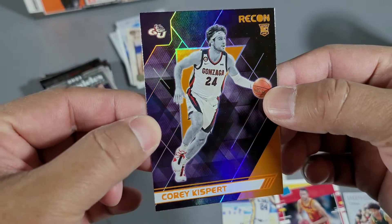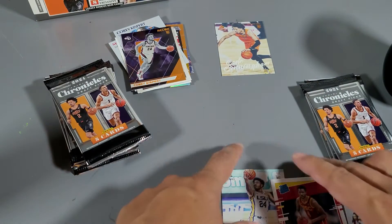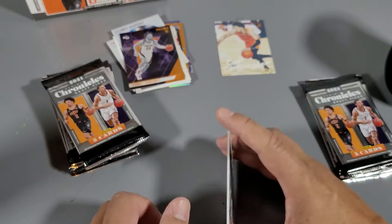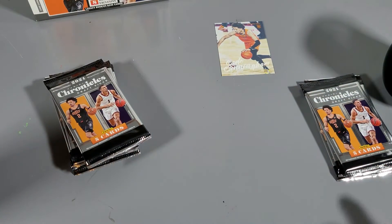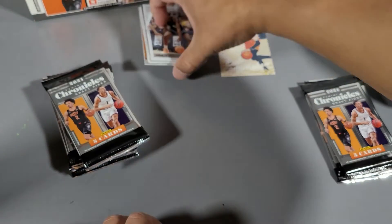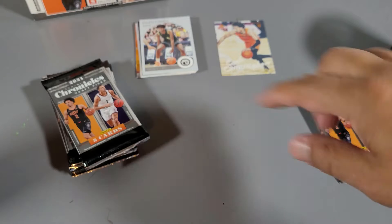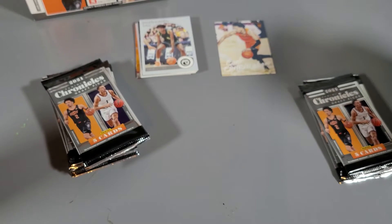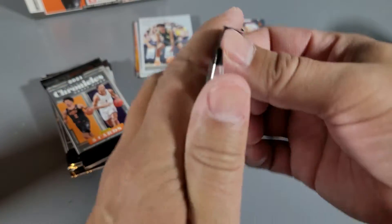I noticed that Jalen Green — because he skipped college and went into the NBA G League, playing with Ignite — he's not going to have licensed college stuff. That's probably another reason why the value is down on this product. That's why this box value is down.